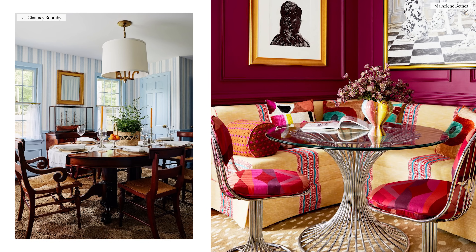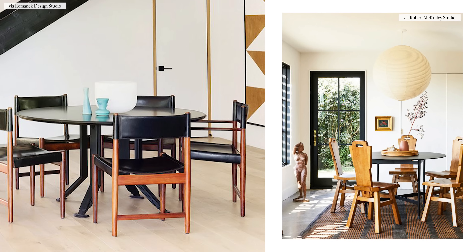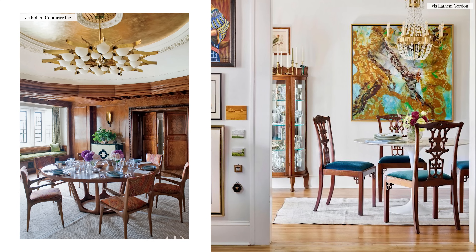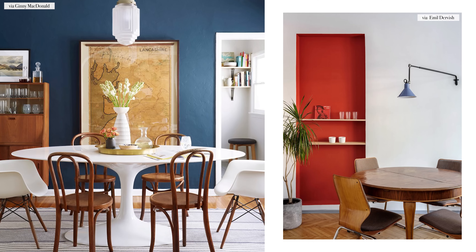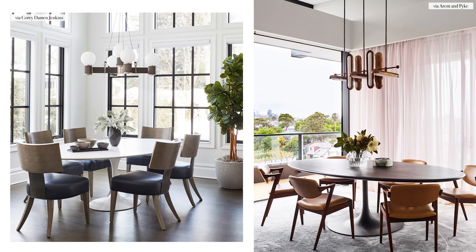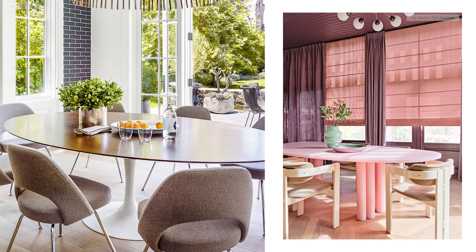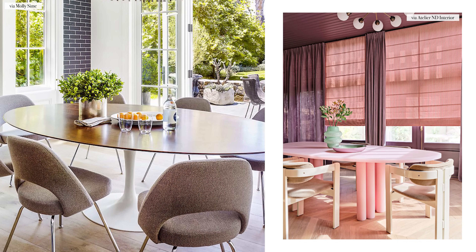Round and oval tables are generally more informal. With a round table, everyone is seated and distributed equally around the table. I love round tables because it allows everyone to join in the conversation — there's no head of the table and there's no speaking across long spans to the other side. An oval table is a little bit more formal than a round table, but with no distinct head of the table, oval tables are still considered rather informal.